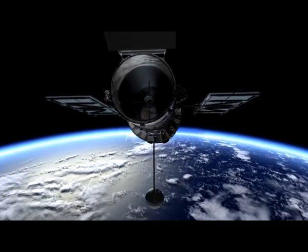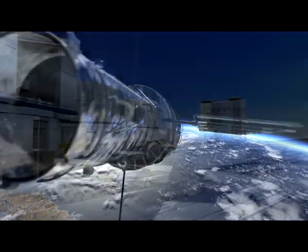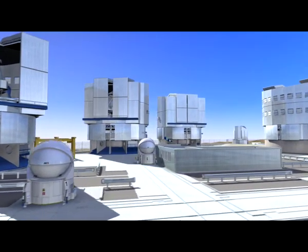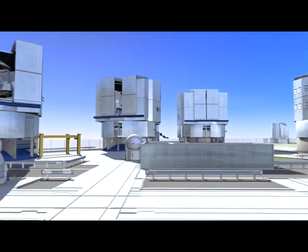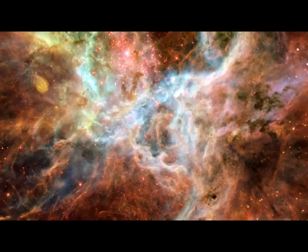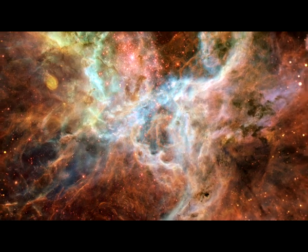Have you ever wondered why some telescopes are launched into space, while others are built on remote mountaintops? What is actually the best for astronomy? Here we provide a ringside view of the fight for the elusive photons from deep space. Is it a battle of the telescope giants?